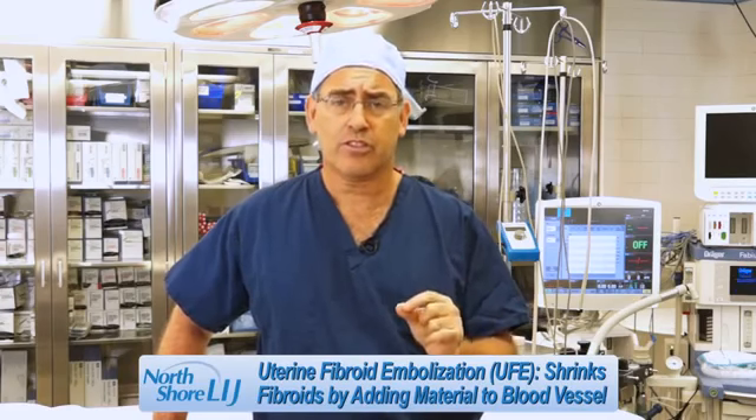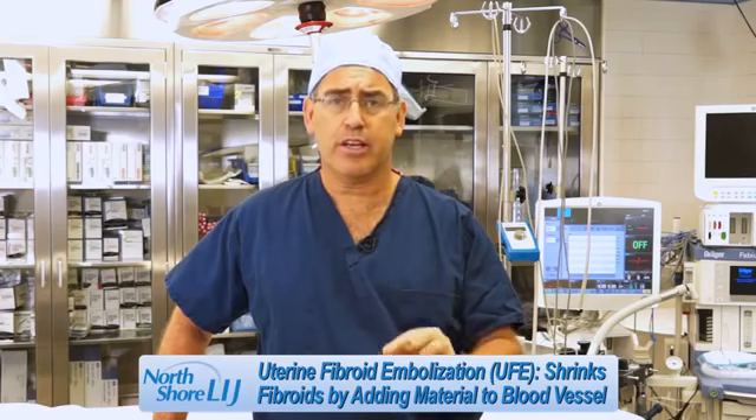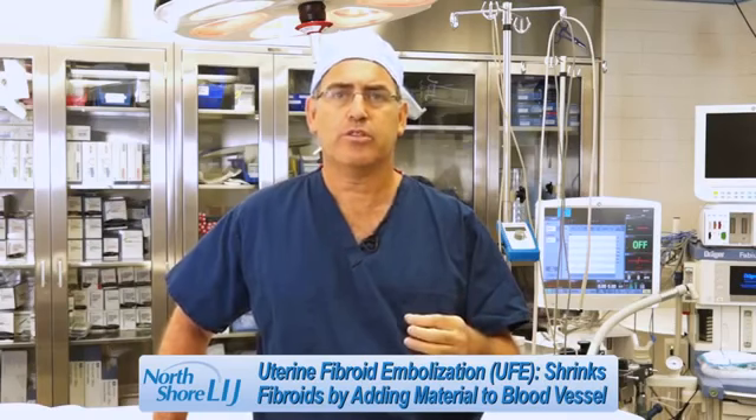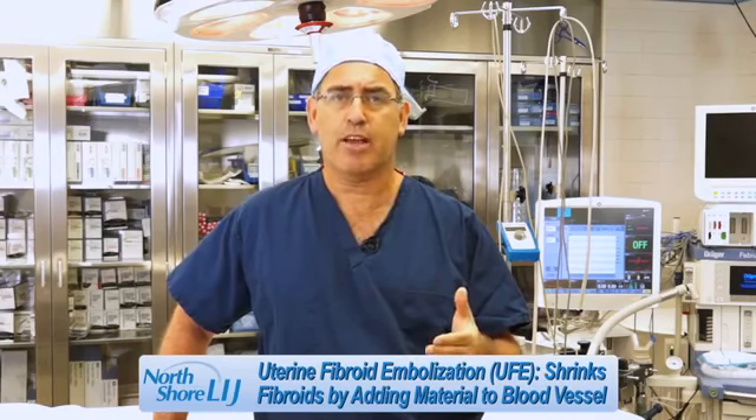To start with uterine fibroid embolization, this is a procedure where the radiologists will place a material in the blood vessels that supply the uterus and the fibroids to interrupt the blood supply and thereby cause the fibroid to shrink. This particular procedure is an option for some patients.